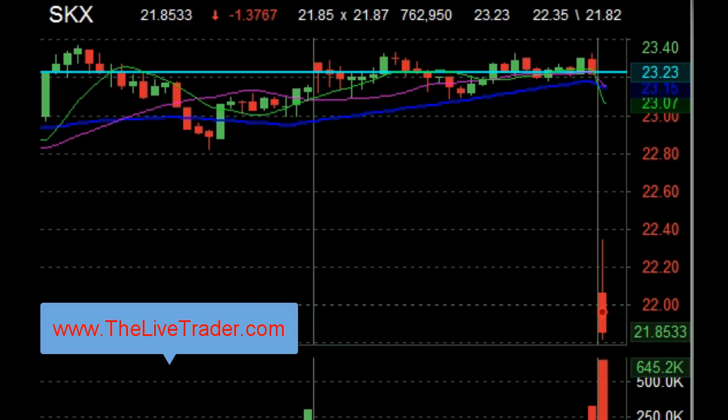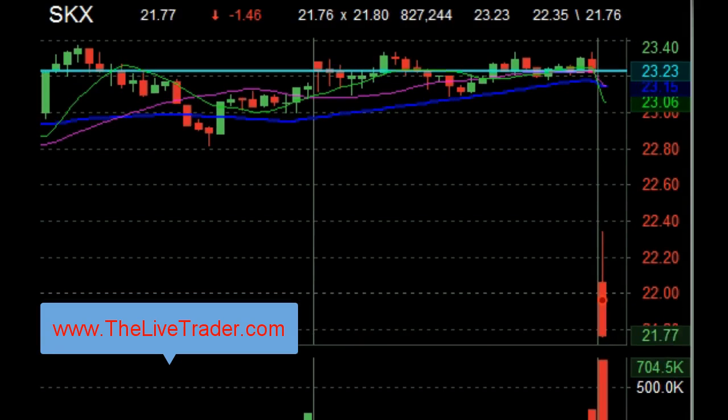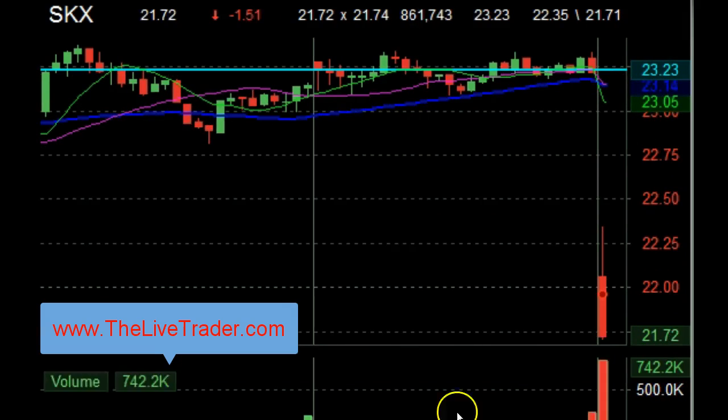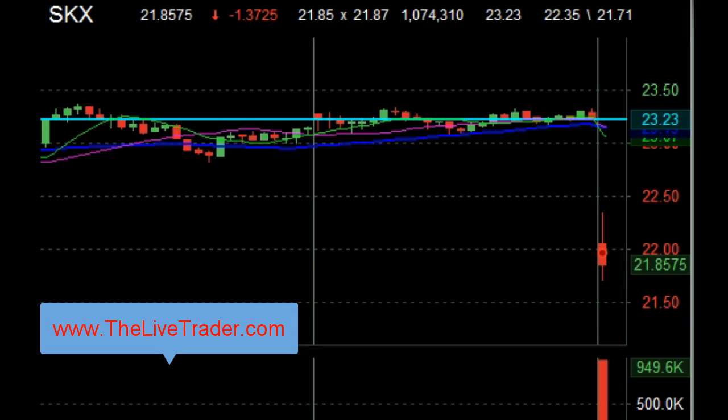Nice pattern. I like the way you're setting up. I like the way you're flushing it. Still real early, but I really, really like this. See what happens here. See what the broader market does, if it holds it or not.